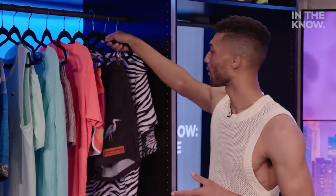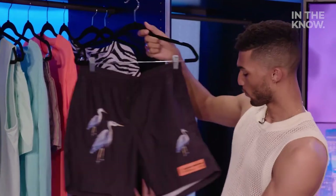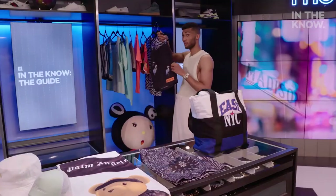Also don't sleep on your favorite designers. High fashion brands love playing around with beachwear. This one from Heron Preston is a really nice option — it's got the little cranes. It looks really cool.